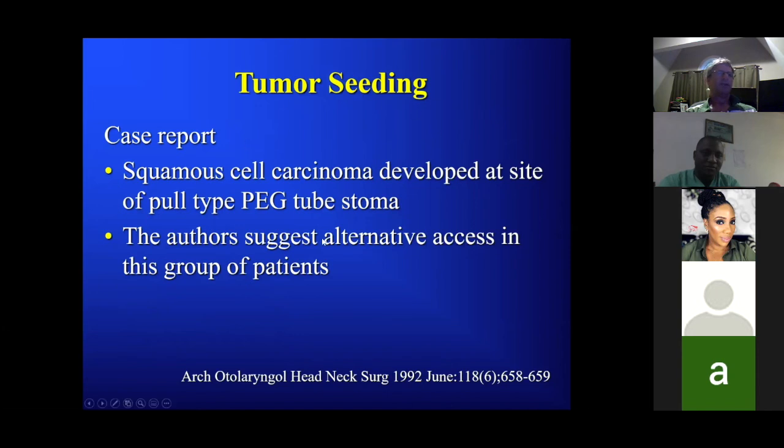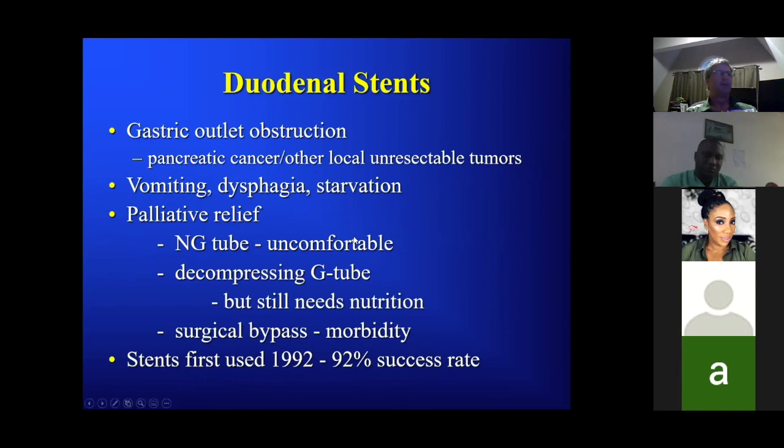Tumor seeding: there's a case report of squamous cell carcinoma developing at the site of a pull PEG that was pulled through a tumor. We usually don't like doing pull PEGs in patients with head and neck neoplasms. Duodenal stents allow patients to eat.